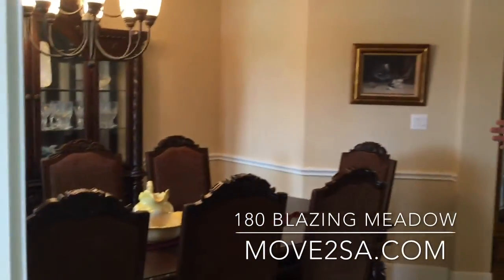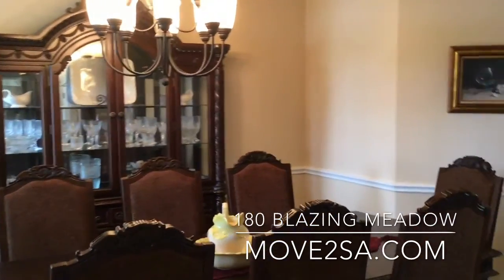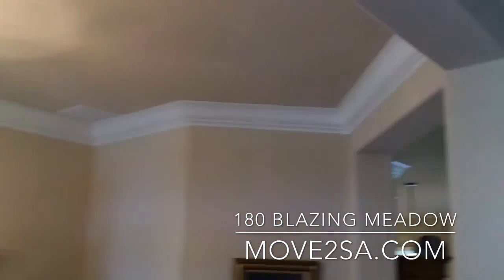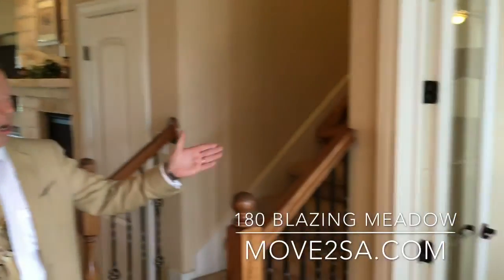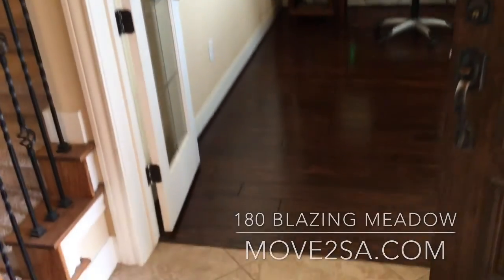Up here to the right we have a formal dining room. We've got raised ceilings, beautiful crown molding, and over to the left we have a formal office that has the glass doors and hardwood floors.